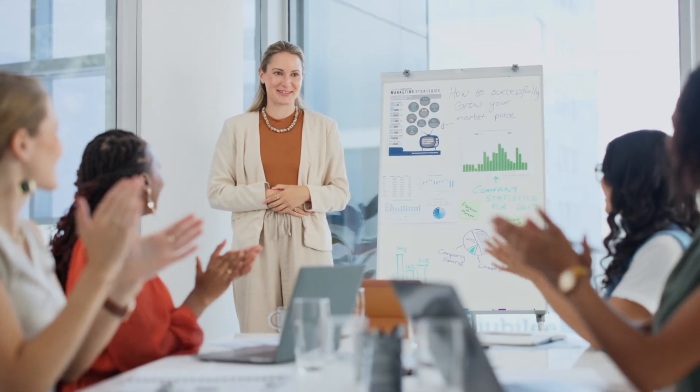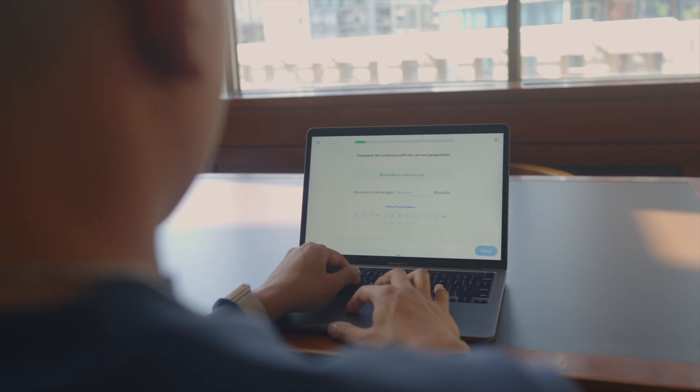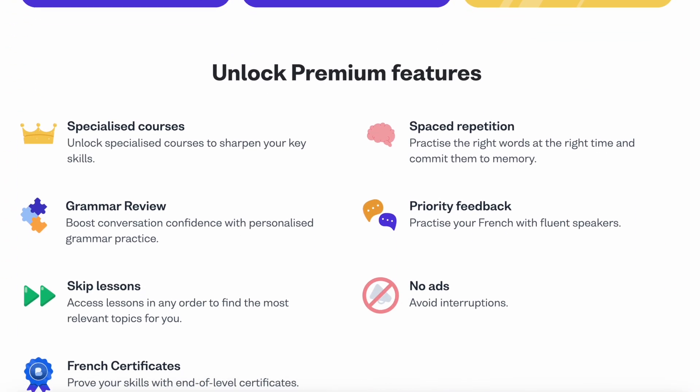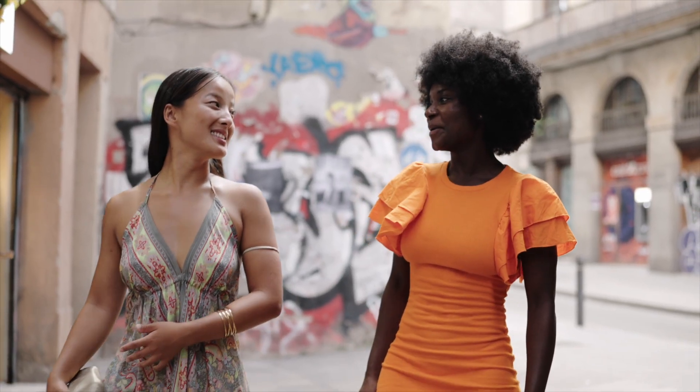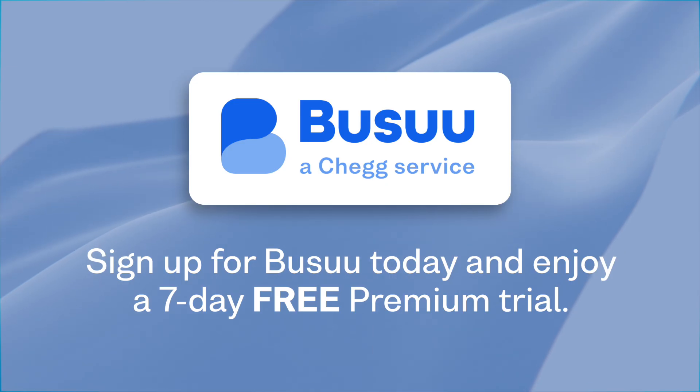Boozoo prepares you for conversations that matter, whether you're traveling, working, or just talking to friends and family. The best part is that you don't need to commit to anything up front — Boozoo has a freemium model, so you can start learning for free, anytime, anywhere, for as long as you want. And if you want the full experience — things like offline mode, grammar review, and full personalized paths — you can sign up for Boozoo Premium with a free 7-day trial. Click the link in the description below to sign up today and start learning for free.